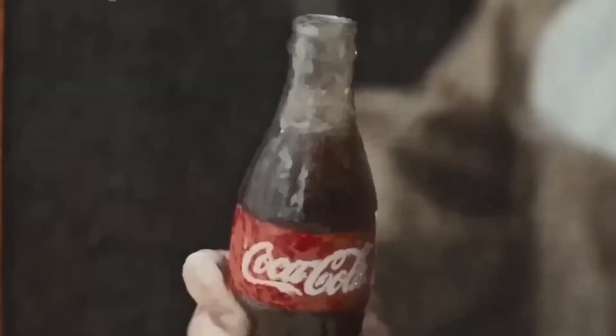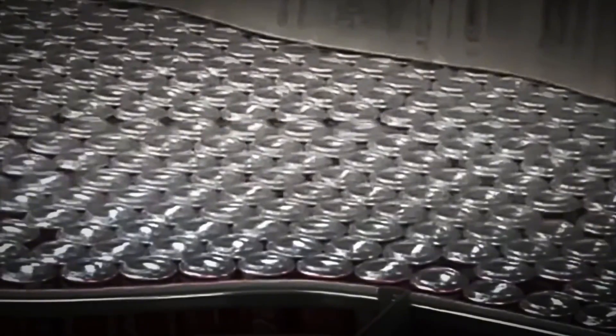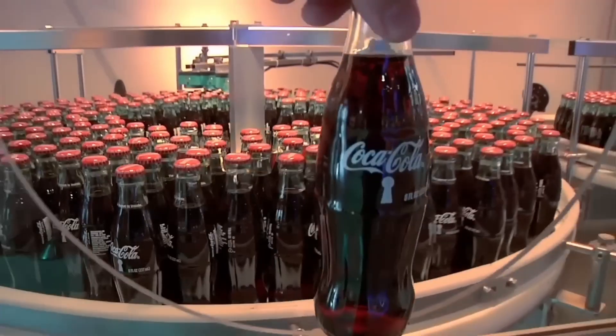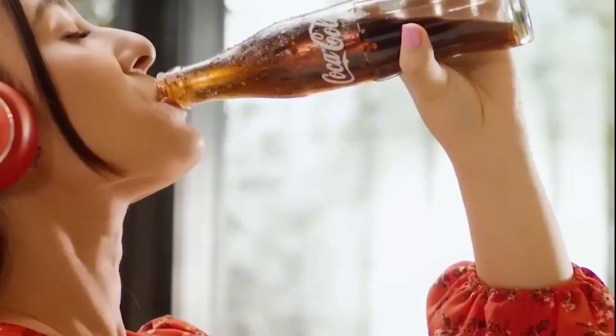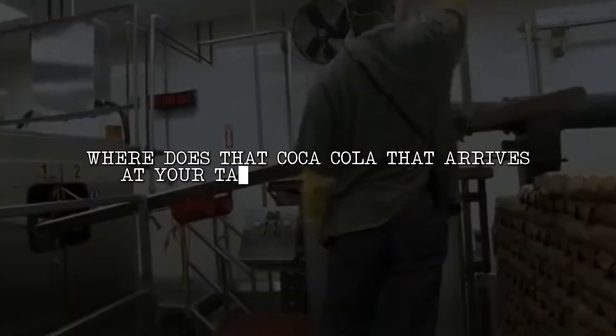Every day, all around the world, more than one billion bottles and cans of Coca-Cola are consumed. We find it at family gatherings, restaurants, movie theaters, and even in small neighborhood shops, making it one of the most popular drinks after water and coffee. But where does that Coca-Cola that arrives at your table so fresh and fizzy really come from?